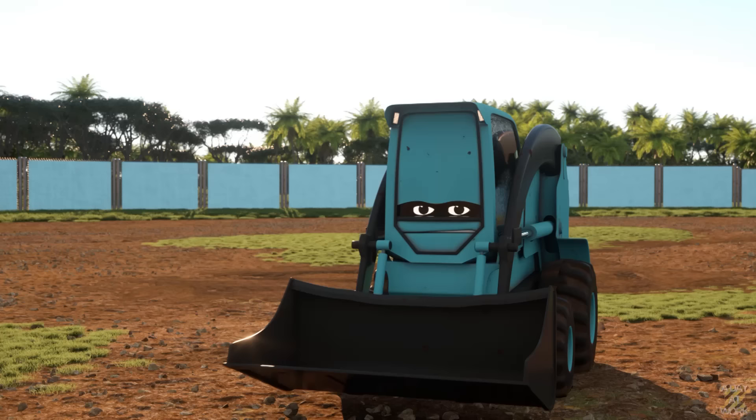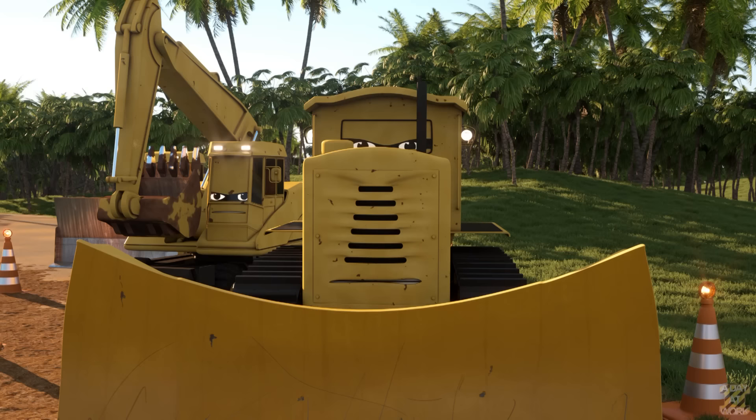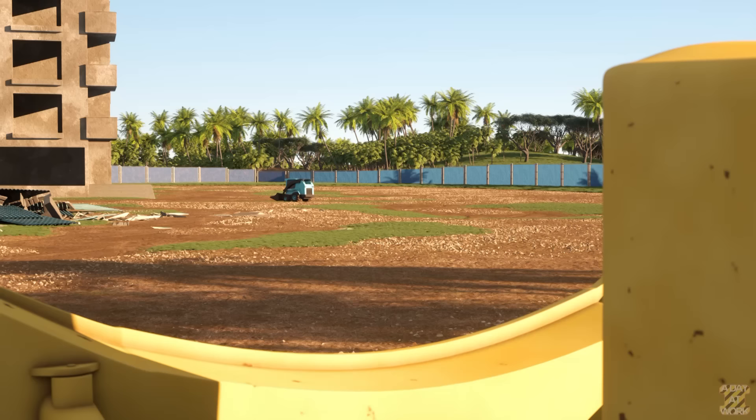We have one more building to destroy it. All of them are coming!